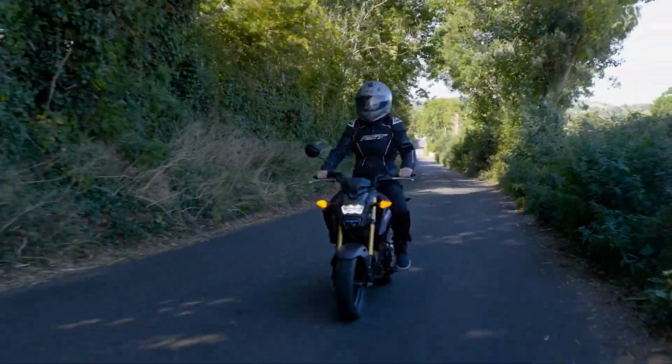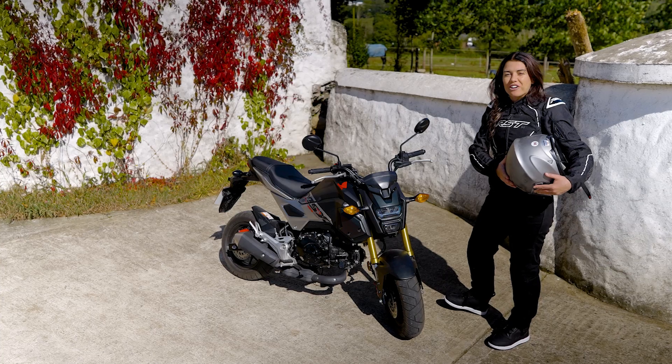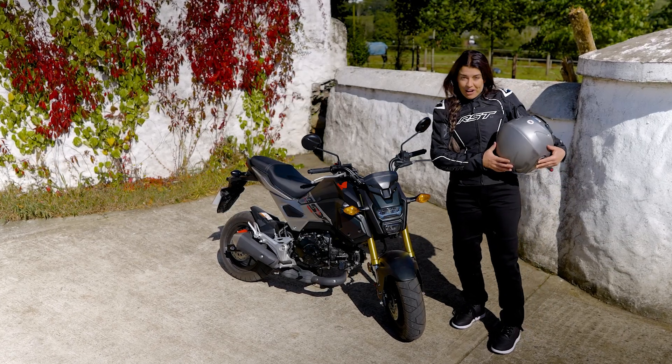So if you fancy owning this pocket rocket for only £4.97, get over to luckydaycompetitions.com and grab yourself a ticket today.